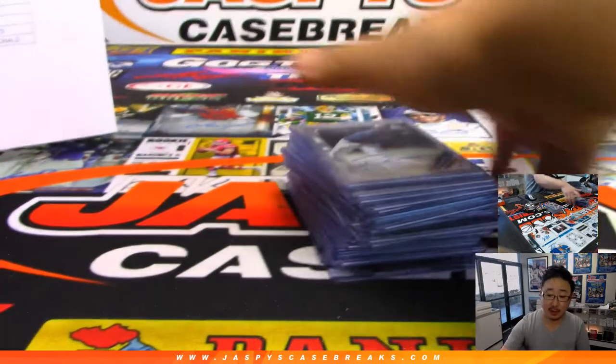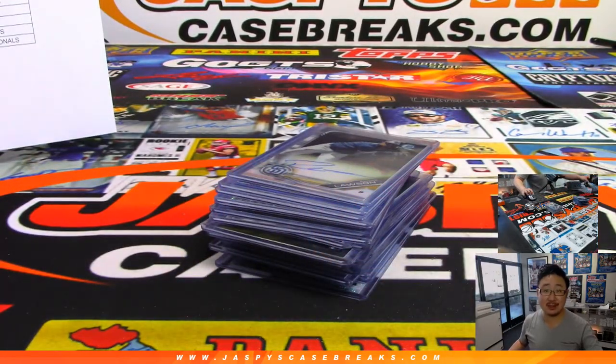There you go. That's the recap video for pick your team 4, jumbo 4. We'll see you next time. Jazby's CaseBreaks.com.